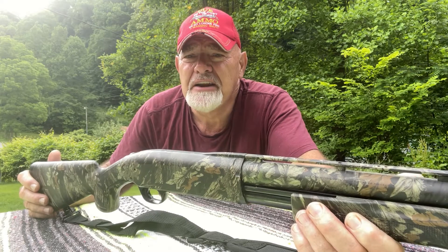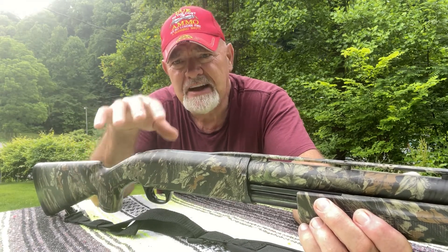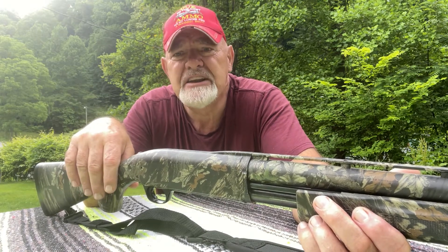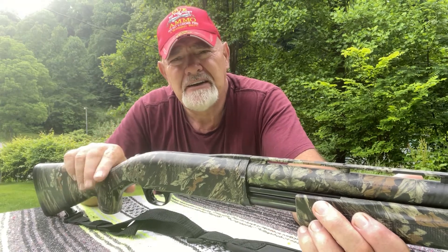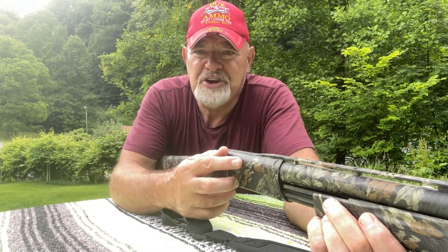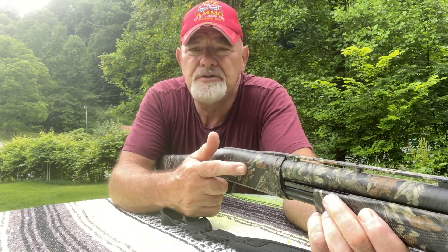I am just blown away with the quality of this beautiful gun. I'm going to share a little history. I want to share the features. First of all, this gun debuted in 1998 but just recently it has been discontinued. Now this gun is definitely not cheap — far from it. It's got some features that will blow your mind.